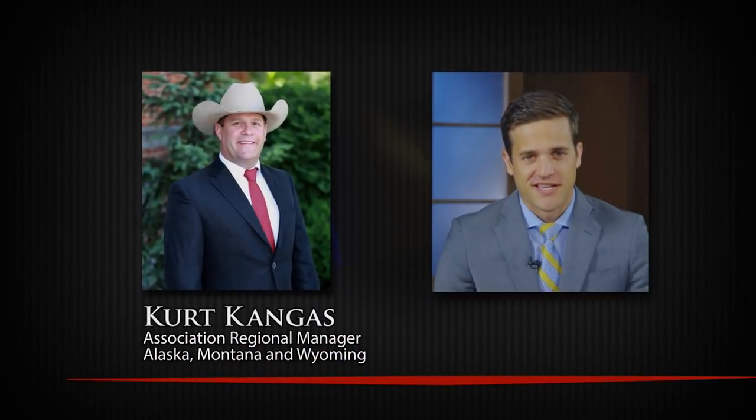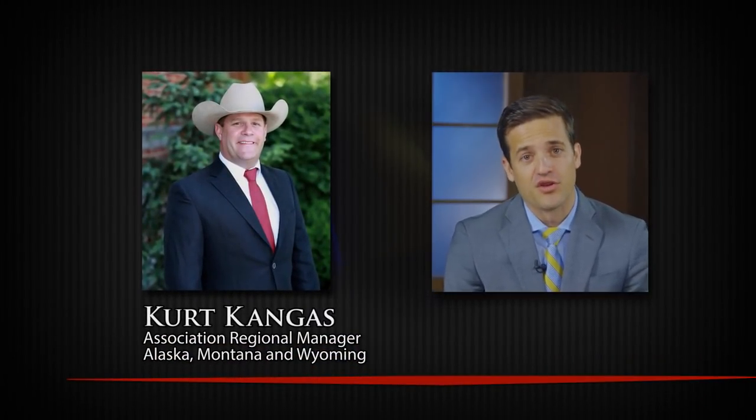The American Angus Association's 13 regional managers are a hotline to St. Joseph, Missouri. They help Angus breeders conduct sales and are the boots-on-the-ground voice of the association in their region. Kurt Kangus, regional manager for Alaska, Montana, and Wyoming, joins us today for a new segment on the show — the Angus Market Report. During this segment, we'll share Angus sales data to keep you in the know. Welcome to the show, Kurt. Tell us a little bit about your region.